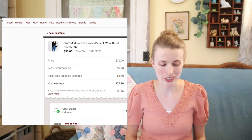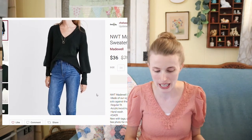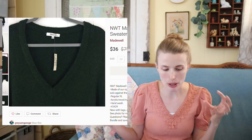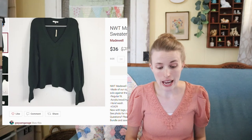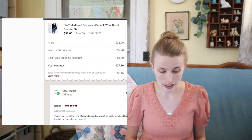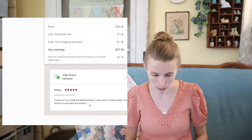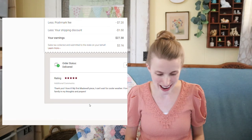Next was this Madewell sweater — an adorable find from the bins, actually new with tags, which was so exciting. I think it had a cashmere or wool blend, and it featured balloon-style sleeves in a deep green. It still sold for $36, and after my Poshmark fee and shipping discount I made about $26. It was actually purchased by a viewer — she said it was her first Madewell piece and she can't wait to wear it in cooler weather. So sweet!